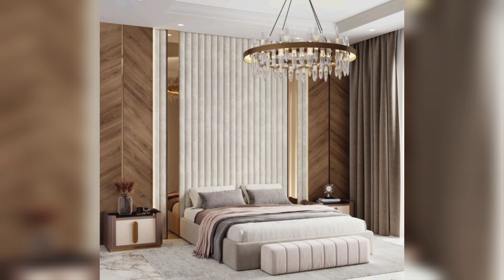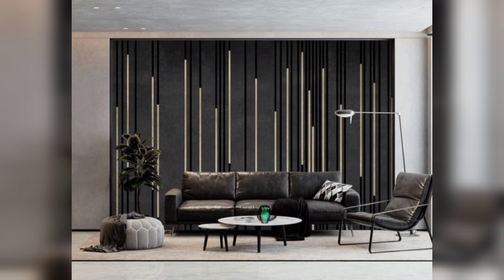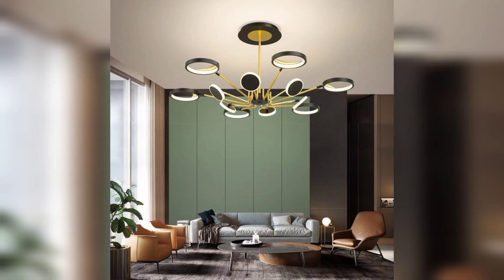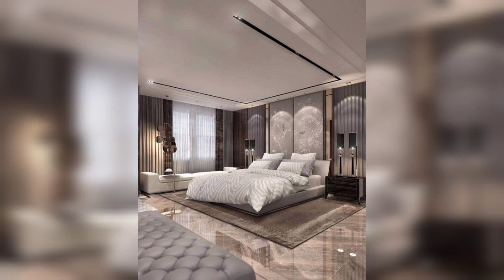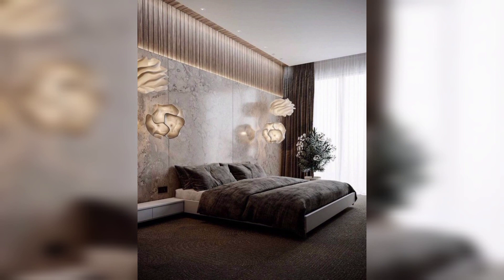Choosing the right furniture piece is crucial. Select furniture with clean, straight lines and a minimalist design. Pieces made from materials like glass, metal, or wood with a matte finish work wonders. Don't forget about multi-functional furniture for space optimization. Lighting can make or break your modern decor.